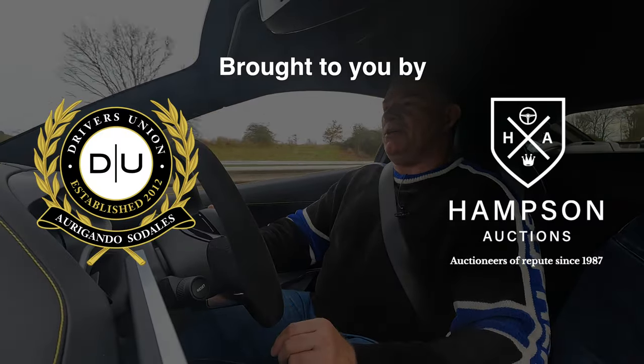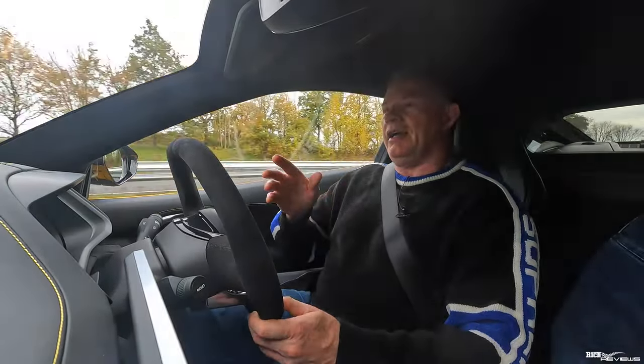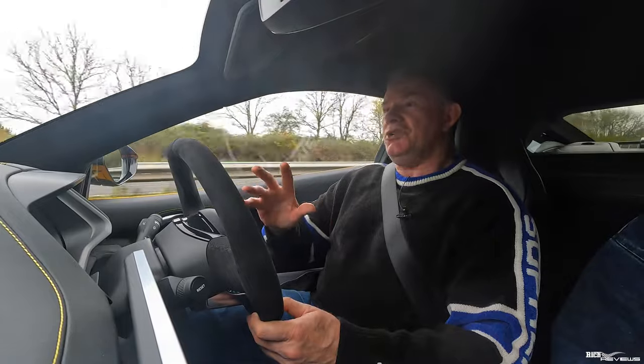Hi everybody, welcome back to Rich Reviews. You join us on the way to Rybrook Bristol to take our Lotus Emira in to have the nine issues remediated.